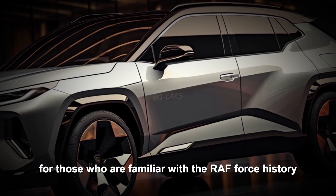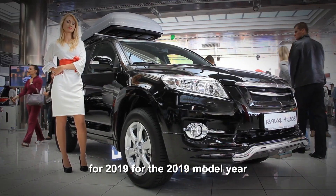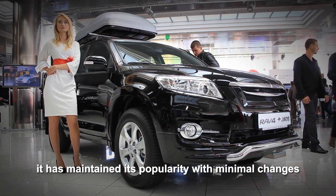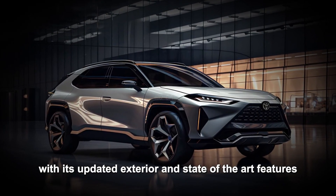For those who are familiar with the RAV4's history, you'll know that the fifth generation launched in 2018 for the 2019 model year. And since then, it has maintained its popularity with minimal changes. However, the 2025 model is breaking the mold with its updated exterior and state-of-the-art features.